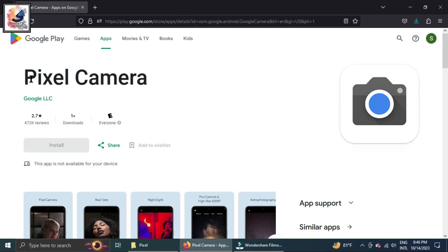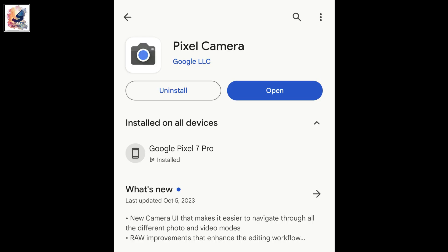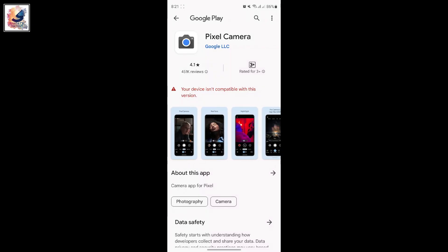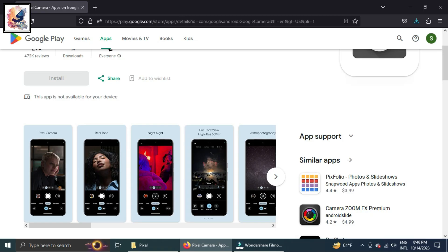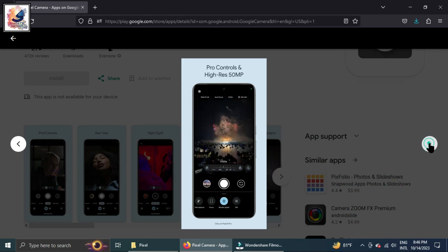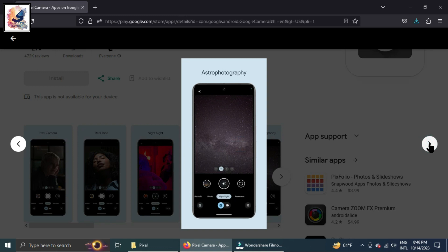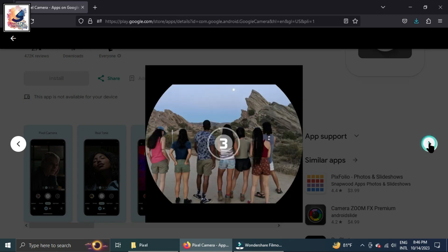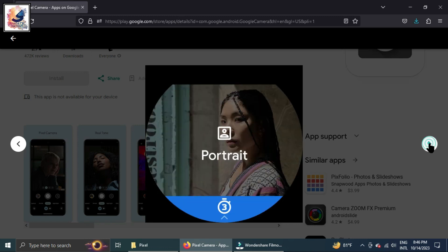Hey guys, did you know Google Camera is now available on the Play Store? Google has renamed its camera app from Google Camera to Pixel Camera on the Play Store. The Pixel Camera app has also received a new interface and several new features, including portrait, night sight, time lapse, cinema blur, and more.